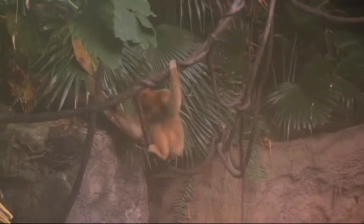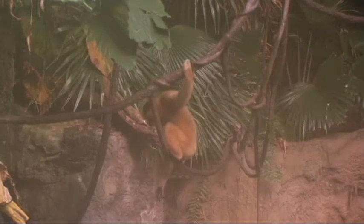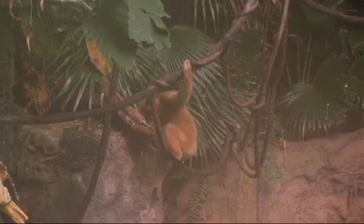Among gibbons, chromosomal counts can vary between 44 and 52, with counts of 44 and 52 known in the two subgenera.